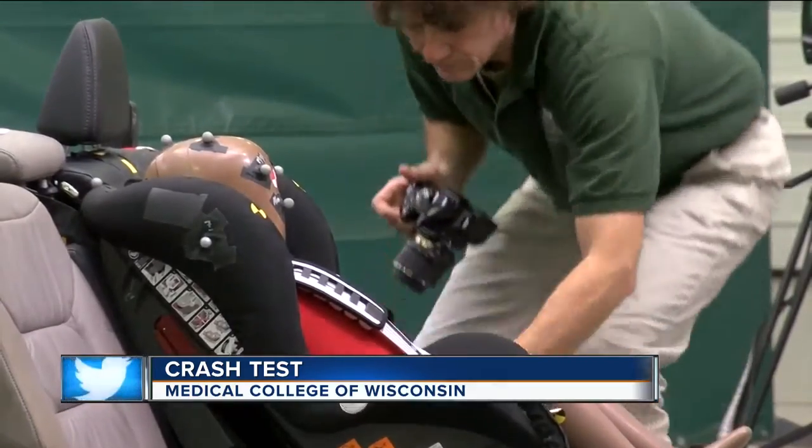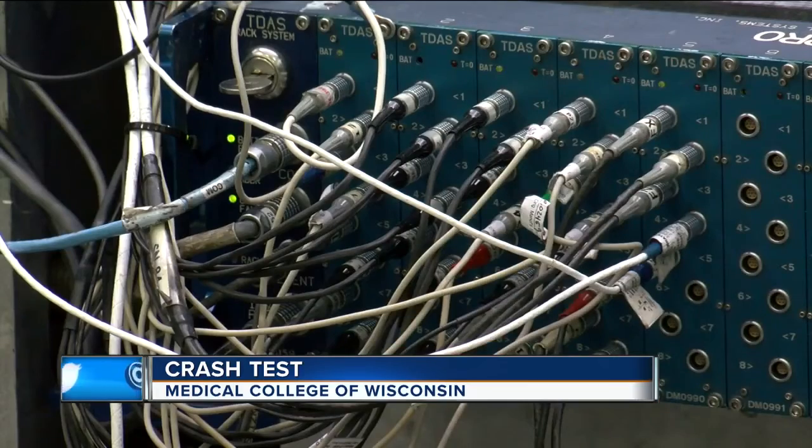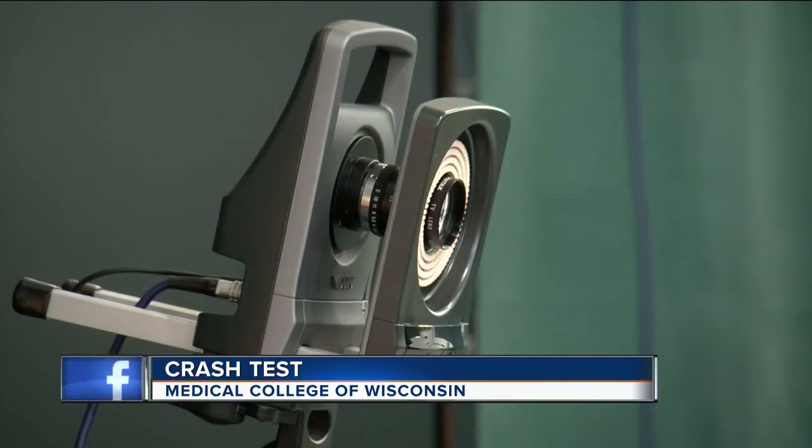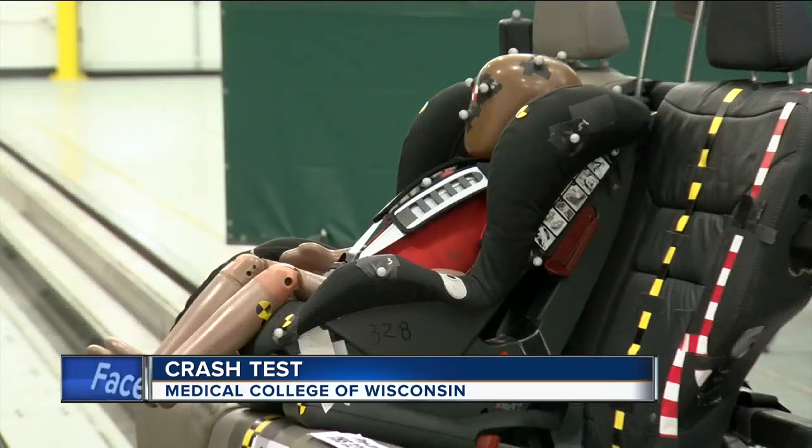Hans Hochschild is a senior research engineer with the Medical College of Wisconsin. He says this lab is equipped with 3D imaging and more than 30 cameras to track every direction the dummy moves.